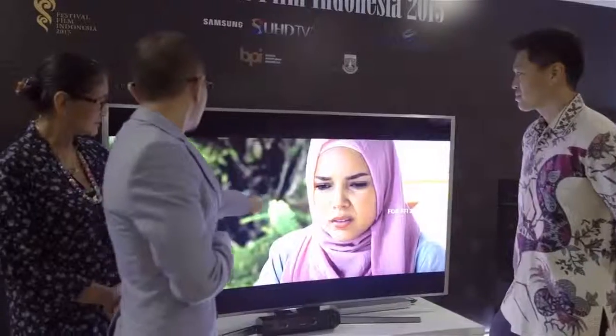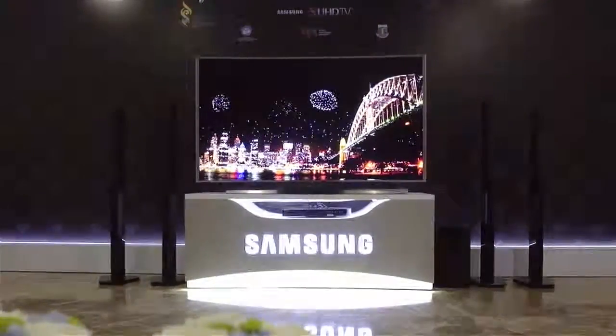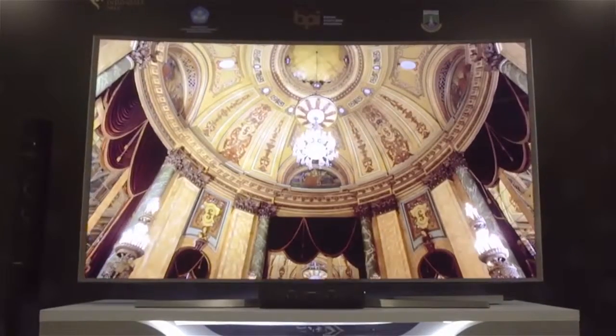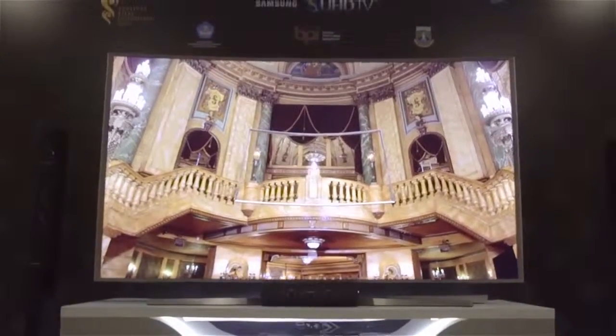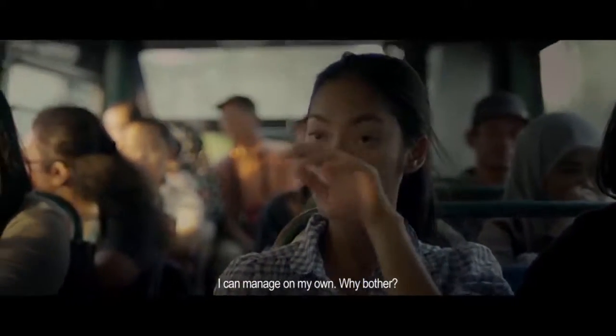Salah satu hal yang menyangkut dengan industri film adalah masalah color grading, di mana kita memerlukan studio-studio untuk kita mix color atau color grading. Setelah saya melihat ada satu teknologi yang diterapkan oleh Samsung, itu SUHD TV, itu benar-benar kalau saya melihat warnanya memunculkan warna-warna yang punya gradasi yang cukup banyak.